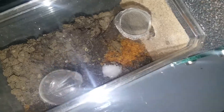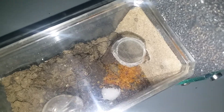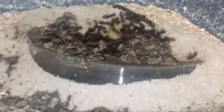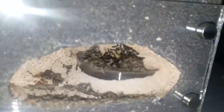Currently what I feed this colony is sugar water and some fish food, which has certain nutrients in it that help out the colony. They should grow a whole lot next year. Right now they're slowing down production because it is wintertime.